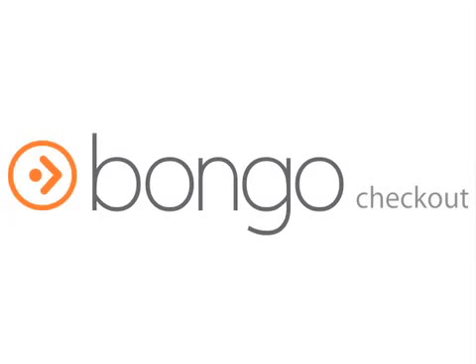Hi there! This little video clip we've put together is to show you just how simple our latest Bongo checkout solution is. The consumer experience is smooth and 100% secure.